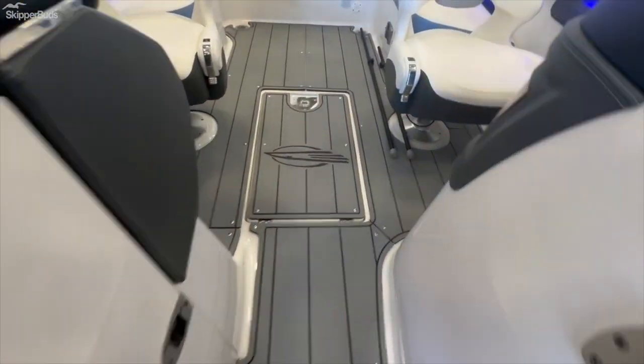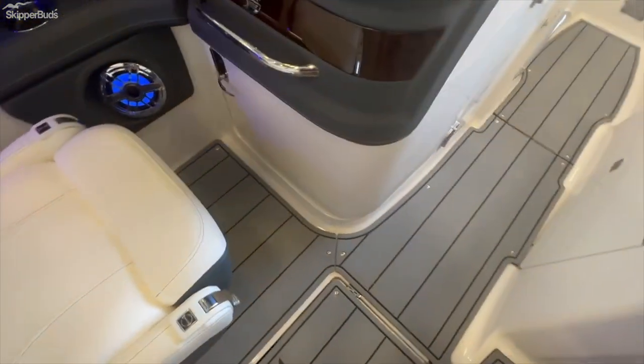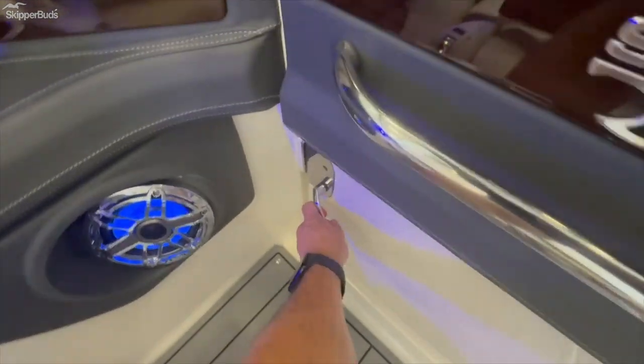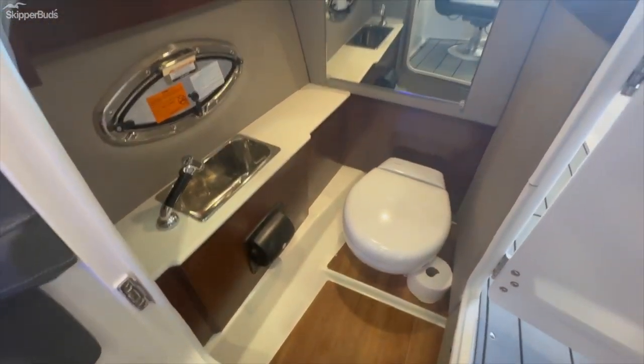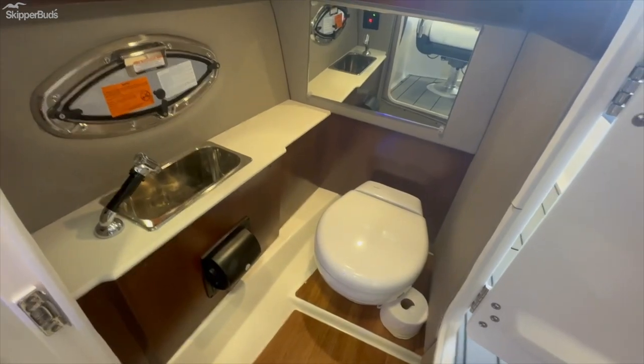Walking along the C-deck flooring — nice, comfortable, plush feel to it. And here's something you won't find on the average surf boat: a spacious head compartment with lighting and a porthole.